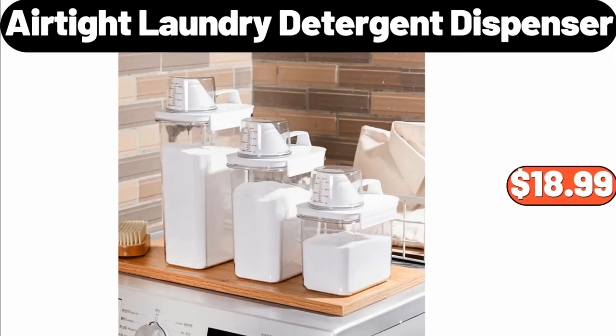Air-Tight Laundry Detergent Dispenser, 3-Pack, $18.99.